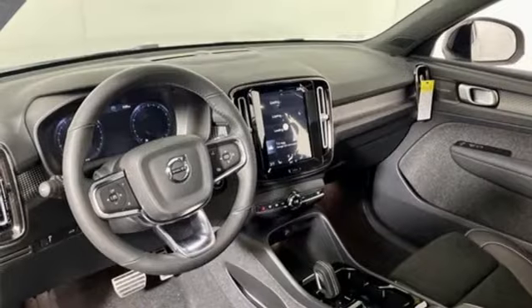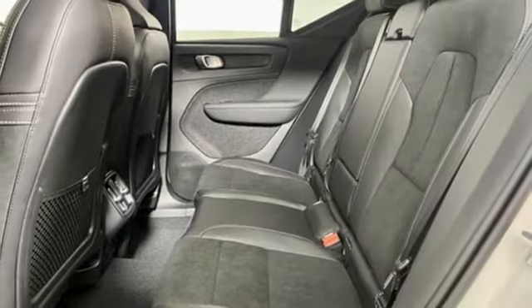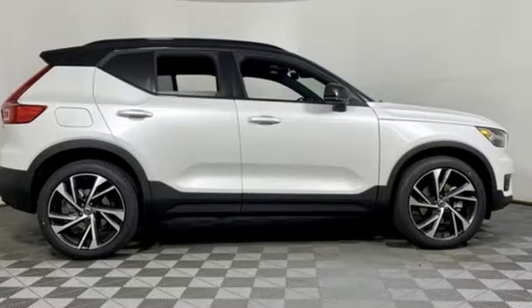Streaming audio, memory exterior door mirror settings, voice activated climate controls, front and rear parking sensors, and an intercooled turbo inline four-cylinder engine.